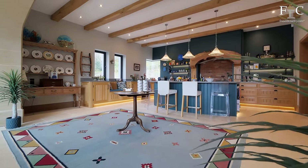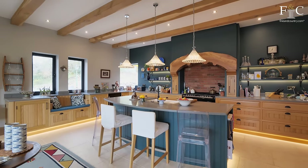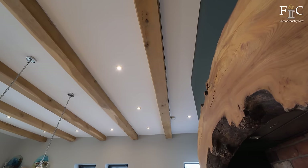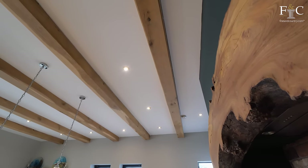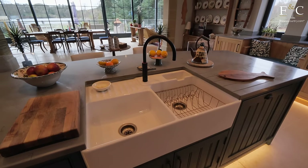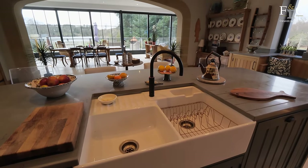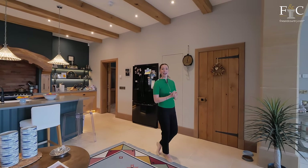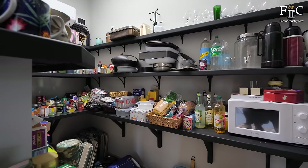All of these coloured accents are really complementing all of the natural materials in this room. There are characterful beams overhead and this sizeable kitchen island with a breakfast bar and a Belfast sink, along with integrated appliances as you would expect. Just through here, there is also an air-conditioned pantry — how special is that?